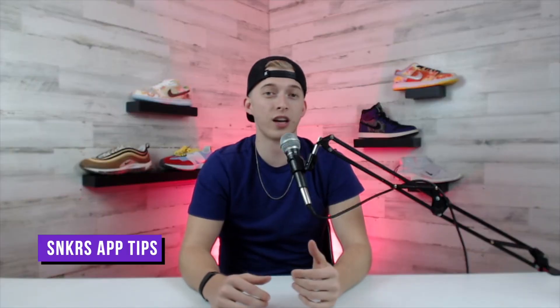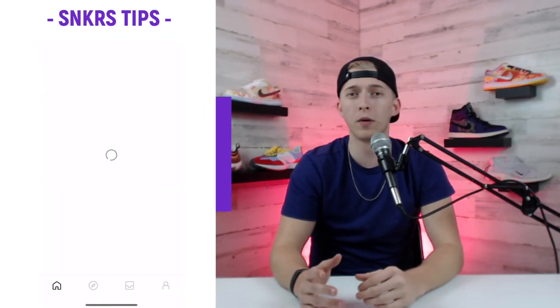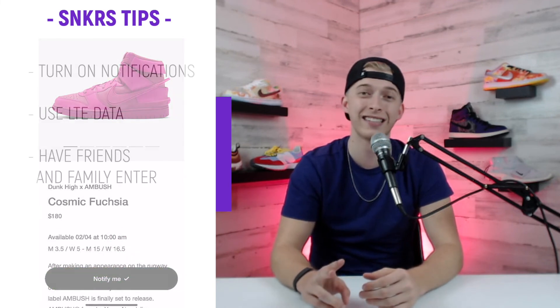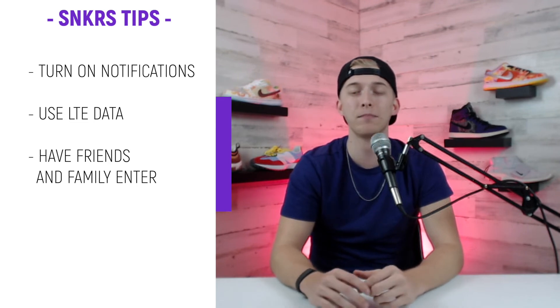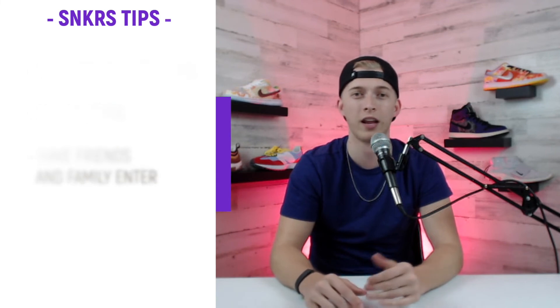Because there aren't many sites dropping these dunks, I'm going to give you some tips on the Nike SNKRS app. Before drop day, open up the app, find the dunk, and click the notify me button. For the second tip, make sure to turn off Wi-Fi and use LTE data if you're going to be using multiple devices and multiple accounts. Finally, share this video with your friends and family and have them create an account and enter as well — when it comes to Nike SNKRS drops, it's just a numbers game.